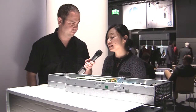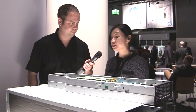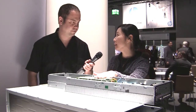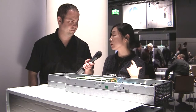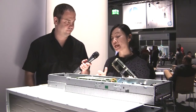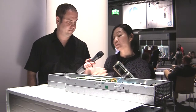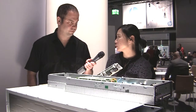Project Moonshot is a new initiative that started out of our industry standard server division last year. Our first announcement was basically what you see in front of you — this is our Redstone server development platform, an early development stage server. We also announced Gemini earlier this year in June, which is the production version counterpart. Project Moonshot is a multi-phase, multi-year project based on HP's ten years of experience in HP Labs doing research around extreme low energy servers, as well as the wealth of experience we have from running some of the world's largest cloud infrastructures.